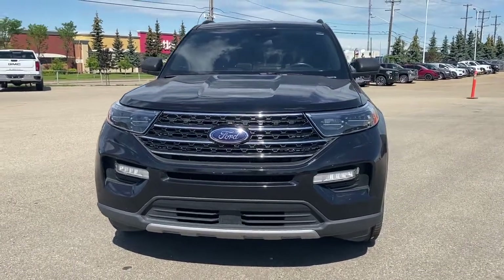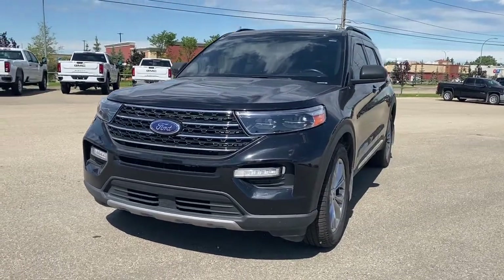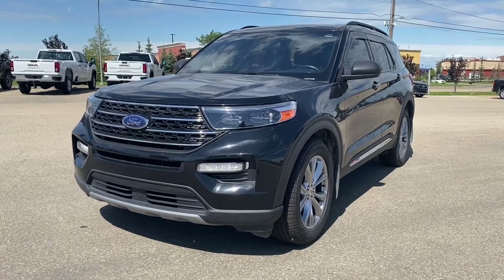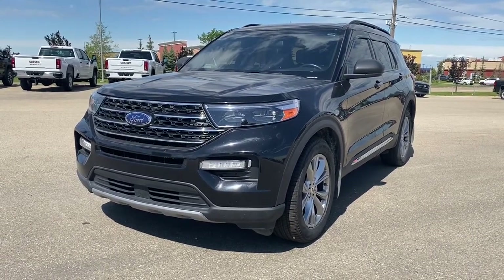It's a great day at Wolf GMC Buick. We're located on the corner of 184th Street and Stony Plain Road in Edmonton, Alberta, Canada. Today we're looking at the 2020 Ford Explorer XLT.